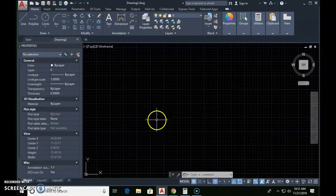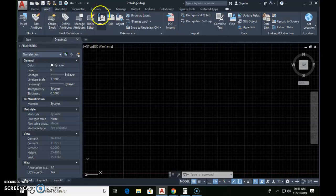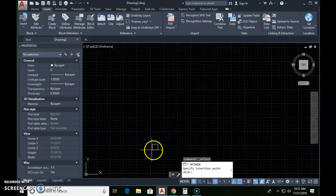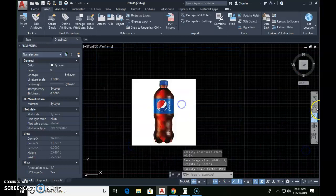It will not save properly. So the proper way of doing it is: instead of right-clicking and pasting, you need to go to the Insert tab, go to Attach, navigate to where you saved that pepsi bottle, click Open and OK, and click to place that pepsi bottle on the screen.